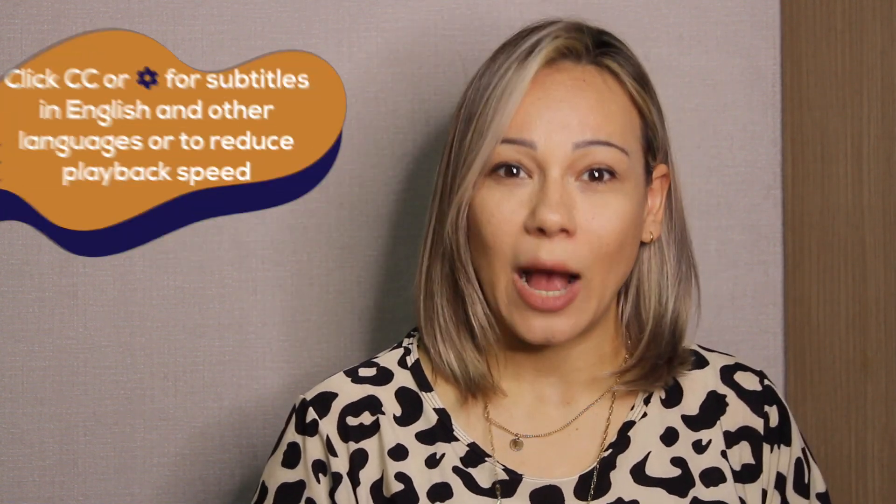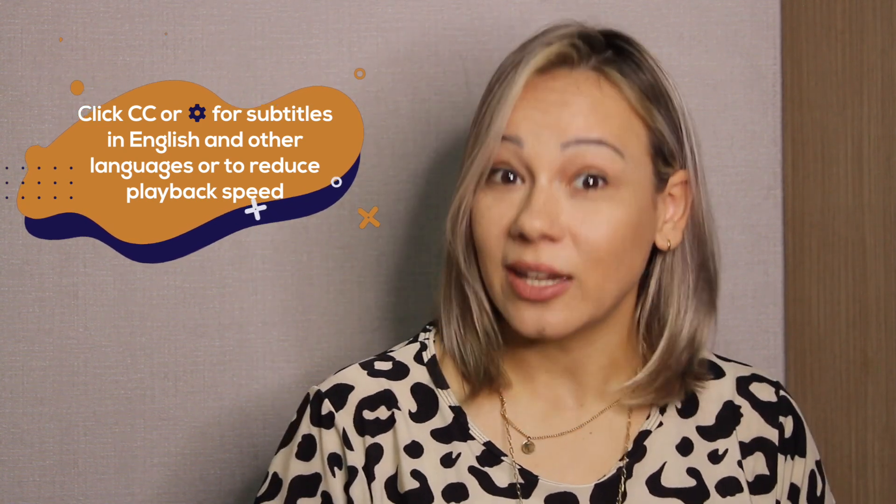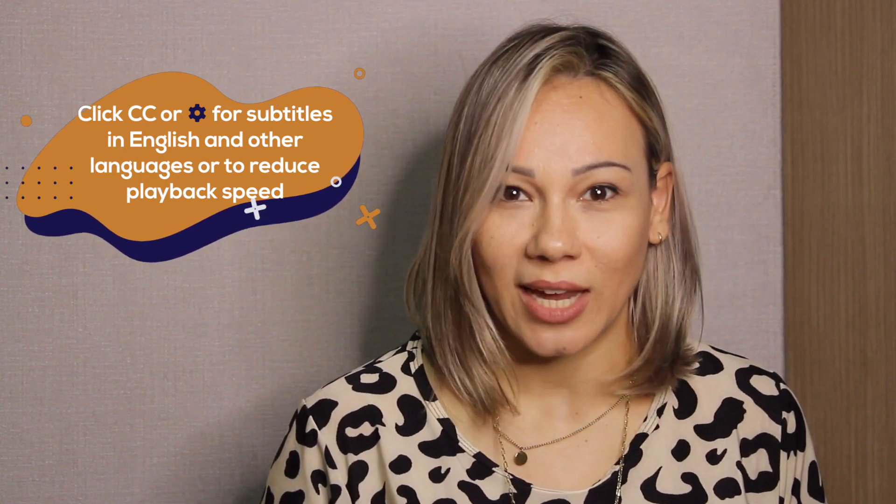Saying no is part of our daily life, and for some English learners this two-letter word might be all you manage to use to express your disagreement or to decline an offer. But did you know that in English, answering 'no' or even 'no thanks' can sound a bit rude? It might sound okay in your native language, however in English there are much better ways to express this negative word without leaving such a negative impression.